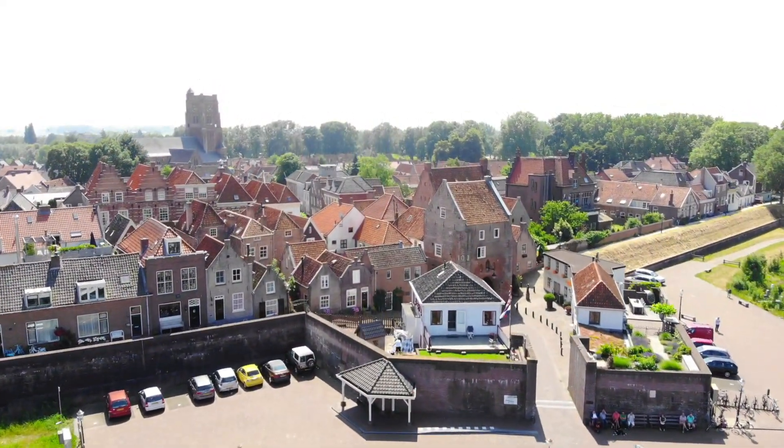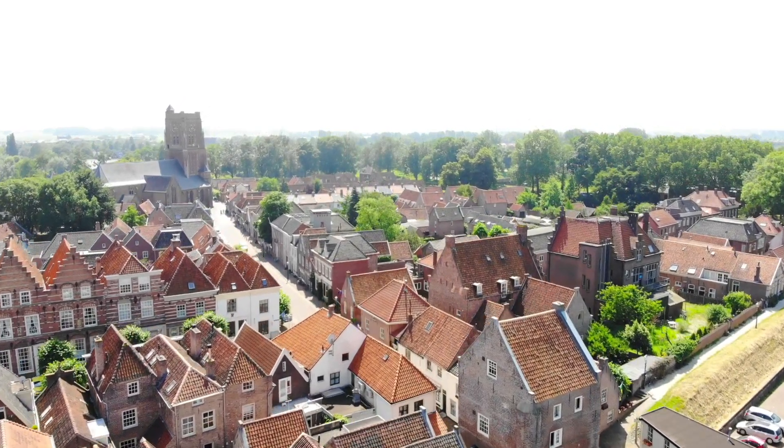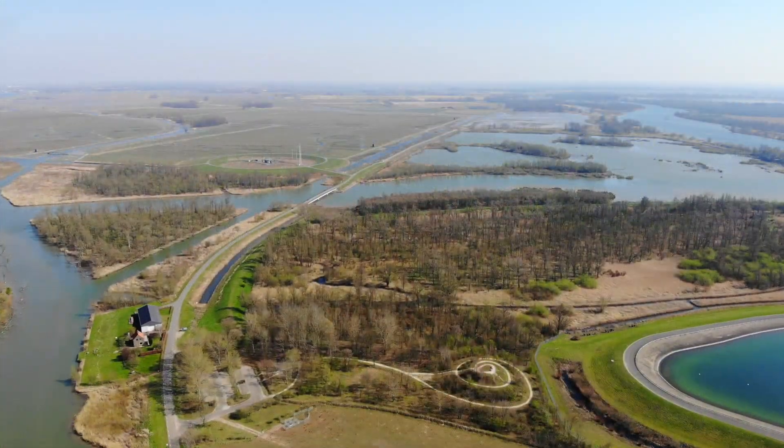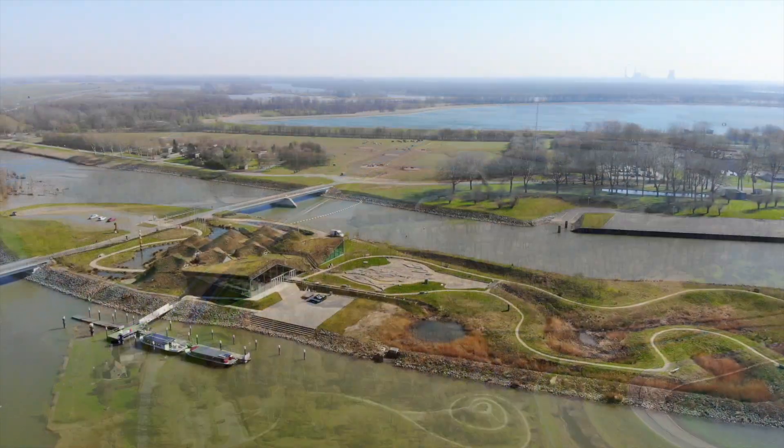Visit the delightful fortified town of Matherheim. Enjoy the beauty of the Biesbos National Park and its museum.